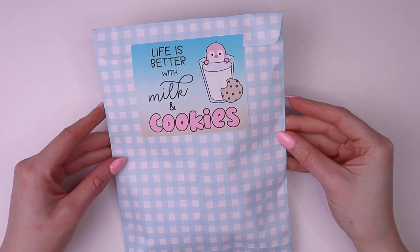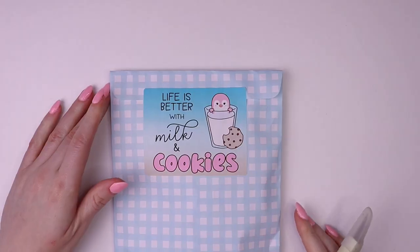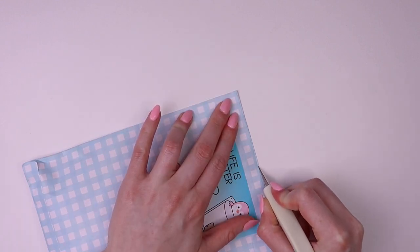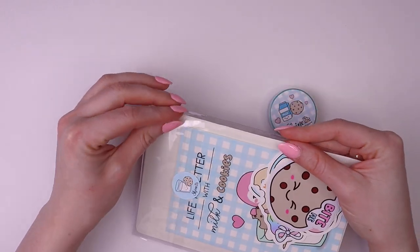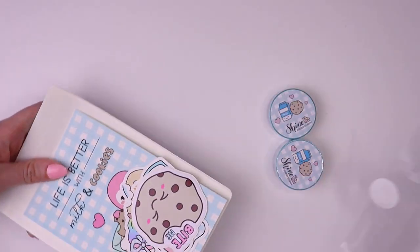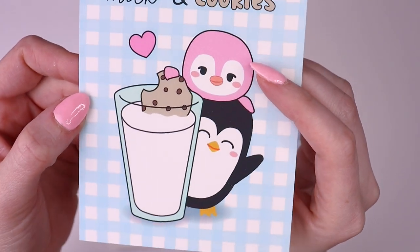Let's go ahead and open the sticker subscription for May. As you can see we've got the matching bag and Popsicle on the sticker. I really don't want to tear the sticker so I'm just going to cut the top of the bag. The sticker subscription comes with a journal card — I love this one with Popsicle and Pickle. They're so cute, and Popsicle is dipping the cookie in the milk. I love it so much, and this is so soft.